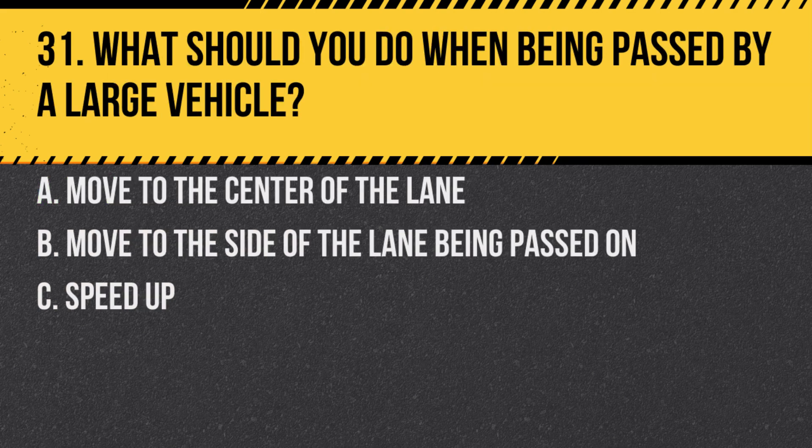Question 31. What should you do when being passed by a large vehicle? A. Move to the center of the lane. B. Move to the side of the lane being passed on. C. Speed up. Answer: A. Move to the center of the lane. This can help reduce the effects of turbulence.